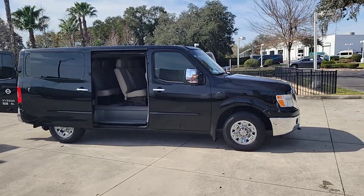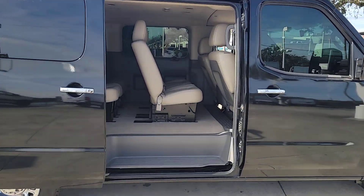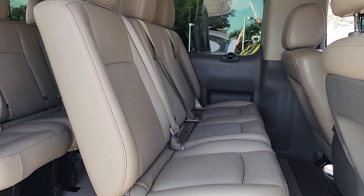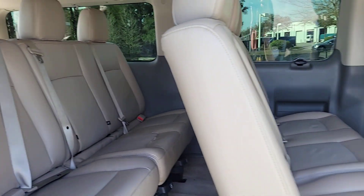Take a moment to check out the 2015 Nissan NV. With less than 150,000 miles on the odometer, this vehicle stands out from the rest. Here's a capable, comfortable NV van.